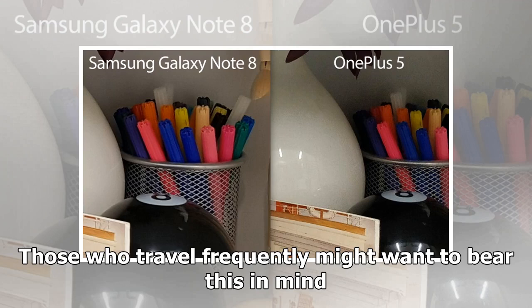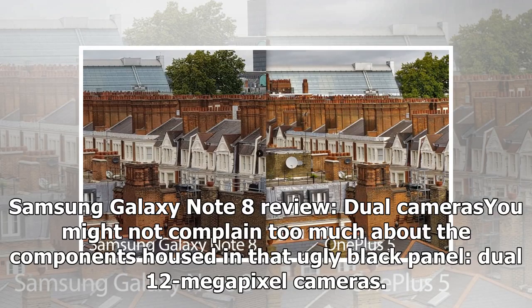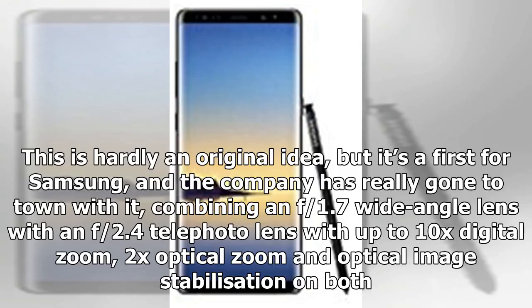Those who travel frequently might want to bear this in mind. You might not complain too much about the components housed in that ugly black panel though — dual 12 megapixel cameras. This is hardly an original idea, but it's a first for Samsung, and the company has really gone to town with it, combining an f/1.7 wide-angle lens with an f/2.4 telephoto lens with up to 10x digital zoom, 2x optical zoom, and optical image stabilization on both.